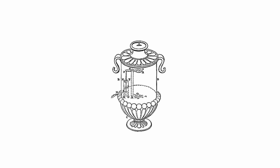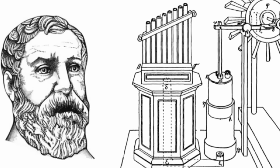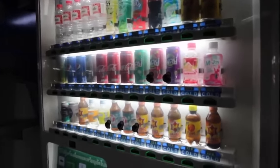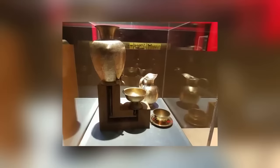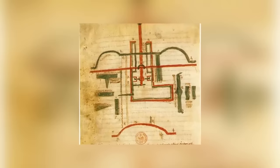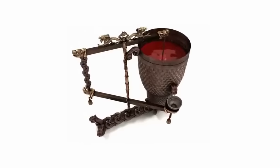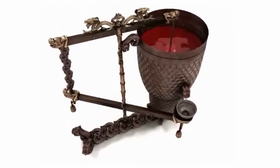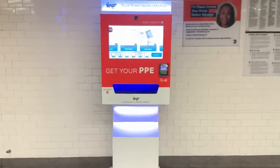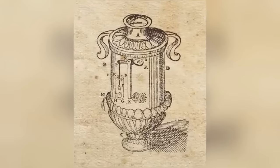Now let's give Heron of Alexandria some credit for an invention he did create. Every time you use a vending machine to get a drink or a snack, you're using one of Heron's inventions. The concept of the vending machine has been around since the first century. Heron came up with it as a way of regulating the dispensing of holy water in temples, since Greek priests had a problem with parishioners taking too much holy water without paying for it.